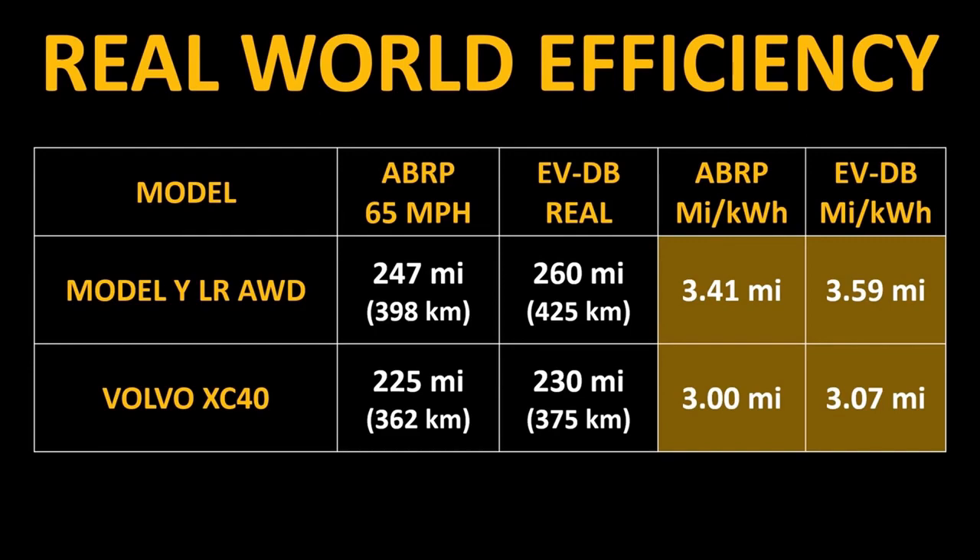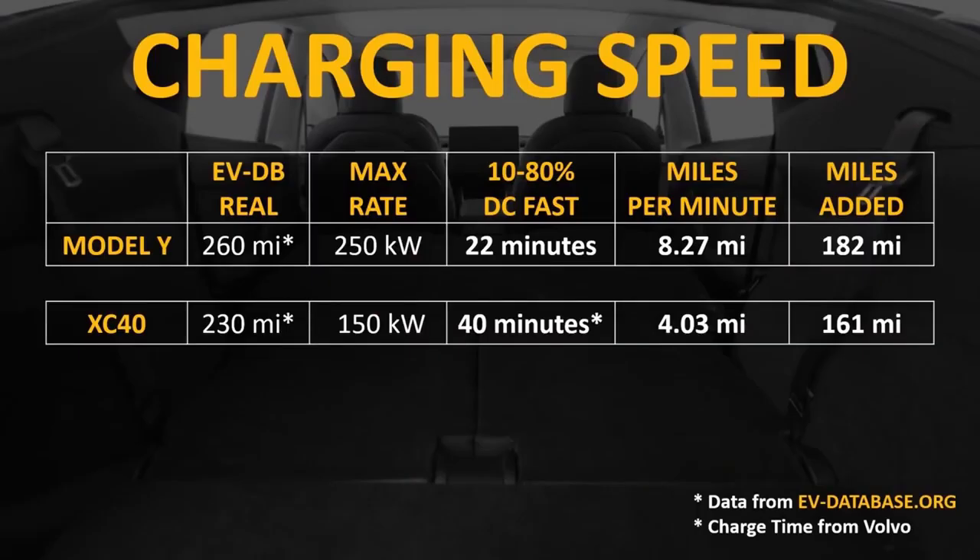Now let's look at charging speed and infrastructure. According to the EVDB, the Tesla Model Y can charge from 10% to 80% in roughly 22 minutes. Using the EVdatabase real-world range as our estimate, the Tesla Model Y can charge at around 8.27 real-world miles per minute of charging, while the Volvo XC40 should be able to charge from 10% to 80% in around 40 minutes using its max charge rate of up to 150 kW. When it comes to charging speed, the XC40 is about half as quick as the Model Y in terms of miles added per minute, according to EVDB real-world range estimations.